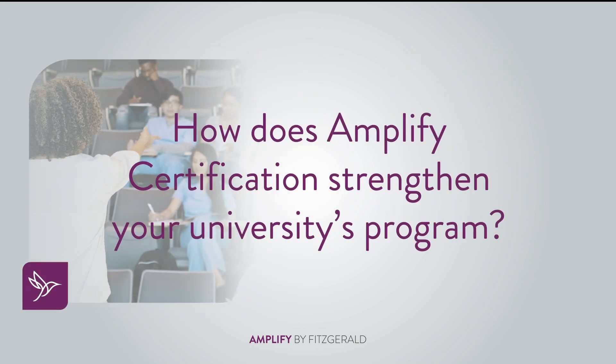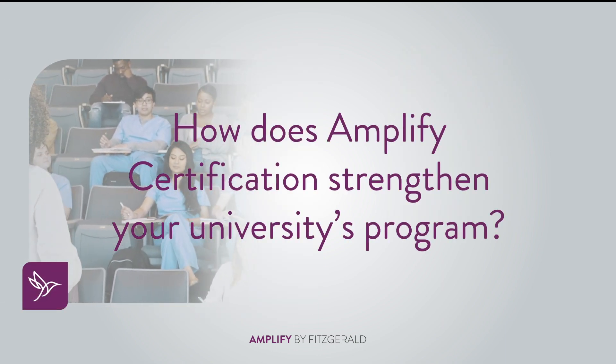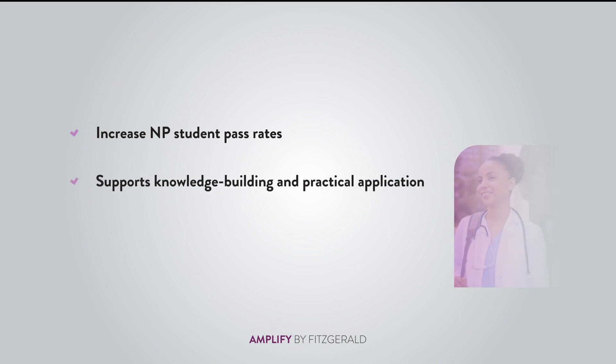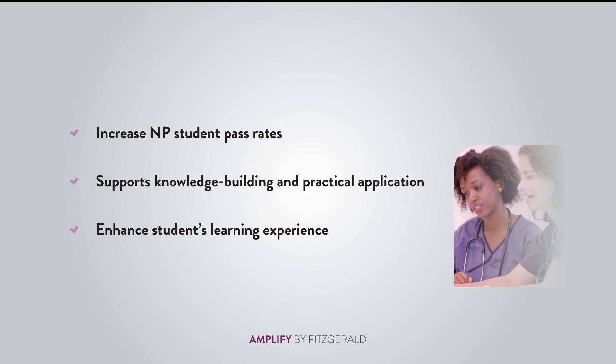Amplify is structured to enhance your program's reputation by improving student success and exam pass rates and equipping your faculty with a strategic education partner. This frees up precious time to focus more on the students individually and less on time-consuming course development and arduous content updates.